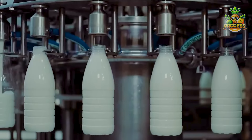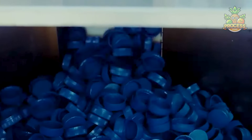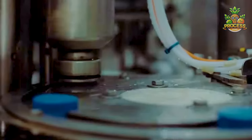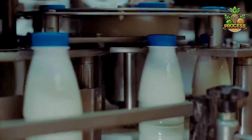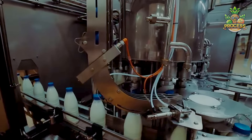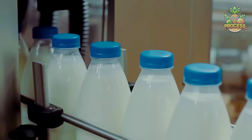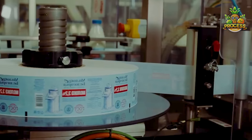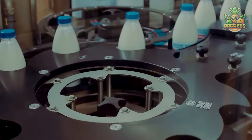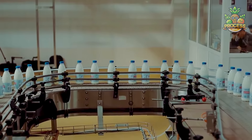This sleek filling machine is precisely calibrated to pour the exact quantity of milk into each sterilized bottle. Once filled, the bottles move to the capping station where caps are automatically placed and tightly secured. Sensors monitor closely for any issues such as leaks or under-filled bottles. Next, the bottles proceed through a labeling machine where each bottle gets a label featuring brand information, nutritional facts, expiration dates, and other essential details.